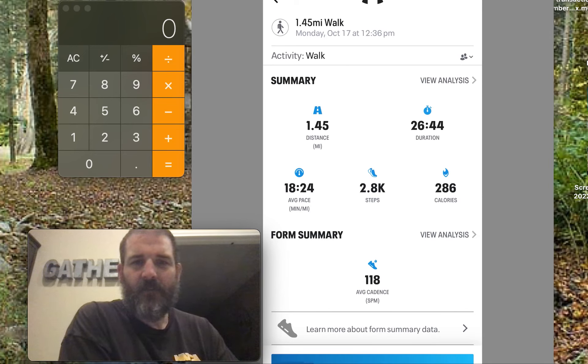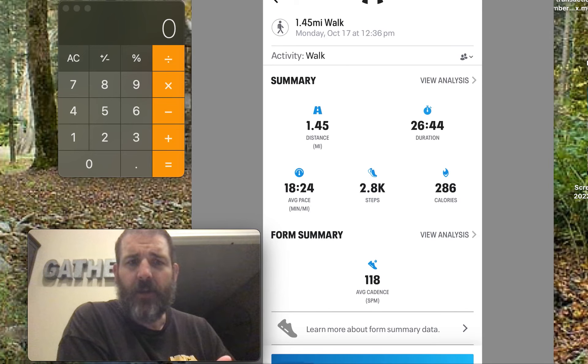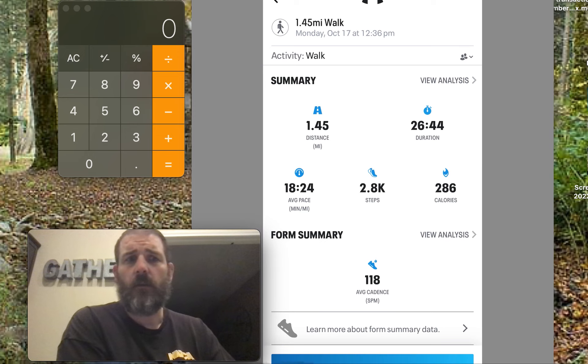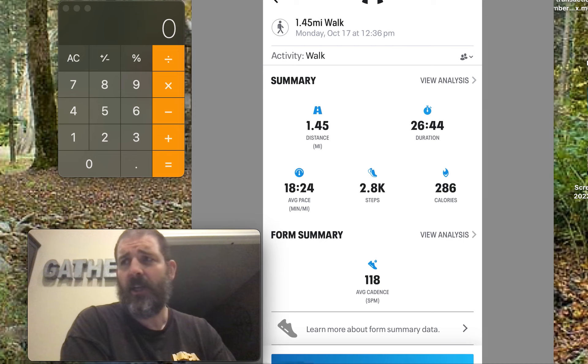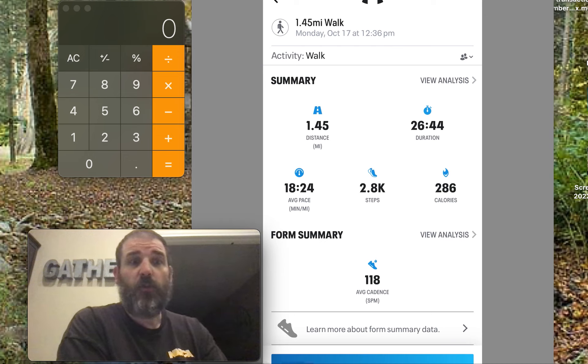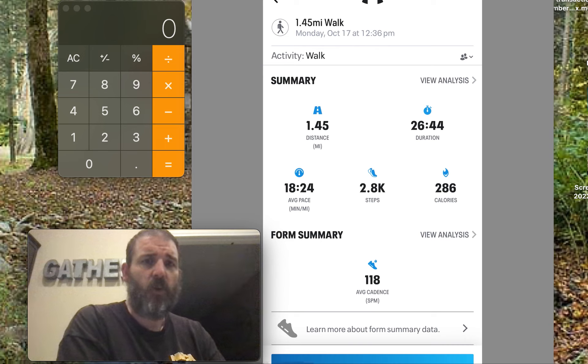I went on a walk with my son today and decided to figure out how far I'd have to walk in order to burn off one pound of fat. Since everybody likes to keep telling me: Kevin, I know everything I need to know about having a diet — all you got to do is move more, get out and exercise more. You can't lose weight without exercising.